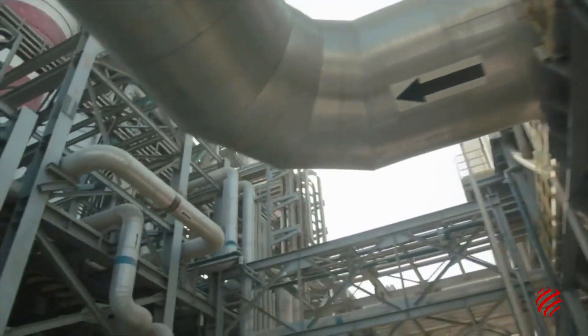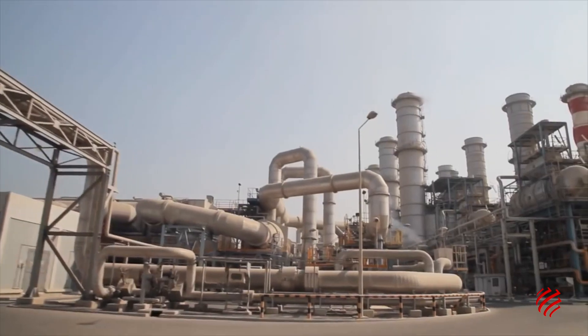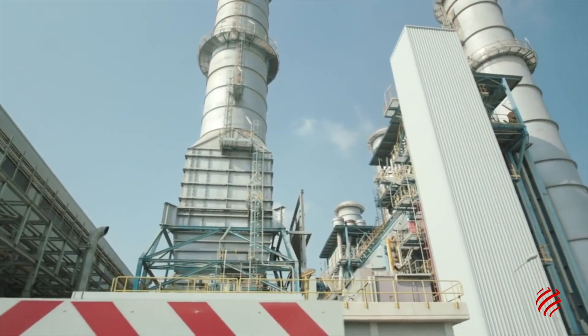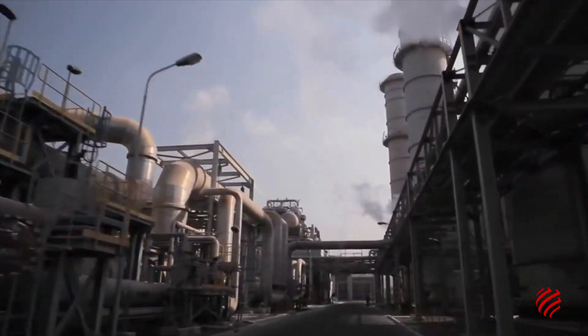This has led to Dubai becoming home to one of the largest desalination plants in the world: the Jebel Ali, built by Physia Italimpianti, a subsidiary of WeBuild.